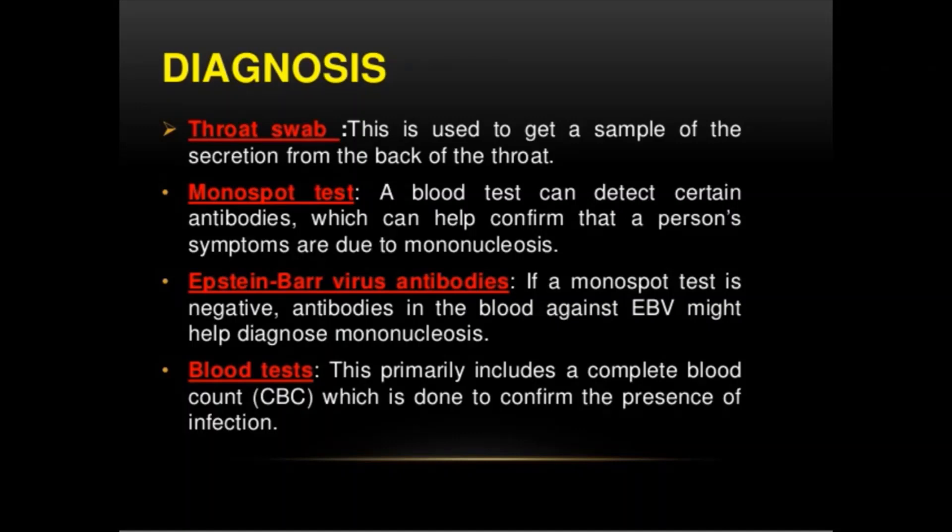We may also order a complete blood count, or CBC. Using a small sample of your child's blood, this test produces a count of different types of blood cells. The profile of what's elevated, normal, or below normal can indicate whether an infection is more likely caused by a bacterial or viral agent. A CBC is not always needed, but if the strep throat lab test is negative, the CBC may help determine the cause of tonsillitis.